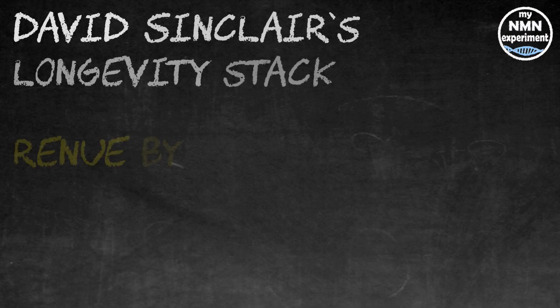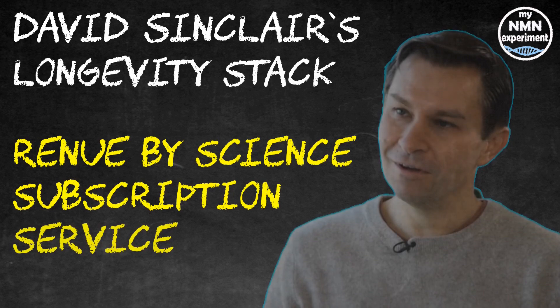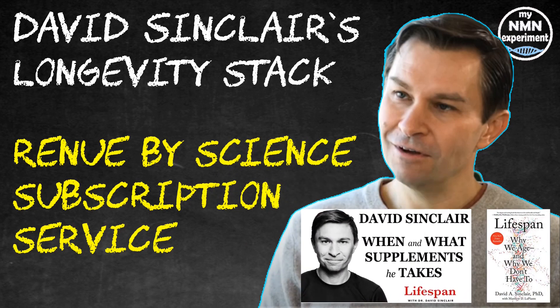In this video I will only look at the supplements in David Sinclair's stack that can be bought from Renew by Science on their subscription plan, so I won't include aspirin or yogurt as I normally do. As before, I will only cover what David Sinclair actually states in his book or has specifically mentioned on his podcast or when being interviewed on YouTube one to one. There are a number of other health-type blogs that say or assume he takes other things, but I will not include those supplements here.